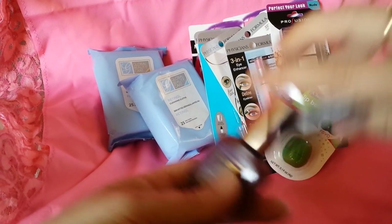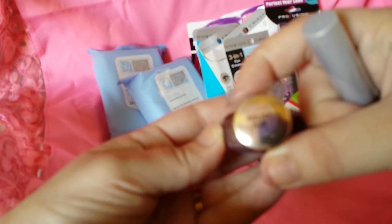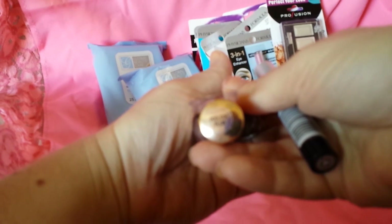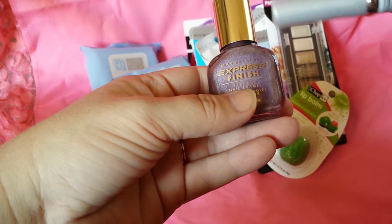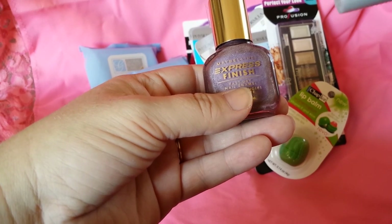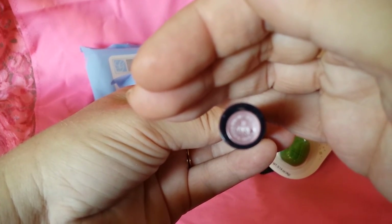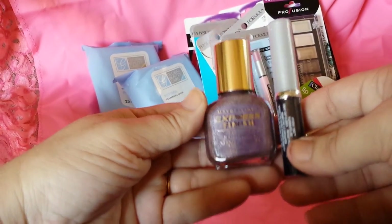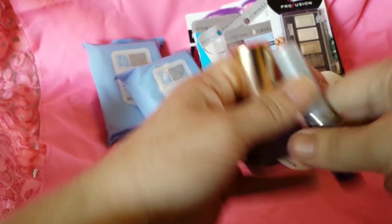Then I got the Maybelline Express Finish Fast Dry Nail Enamel in the color Poolside Plum, and it has a matching Hydra Thyme lip color in 30 Purr — like a kitten purr. They came together as a set with a $3.99 retail value, again from the Dollar Tree. I really like this color and I haven't decided whether I'm going to keep it for myself or give it to somebody.